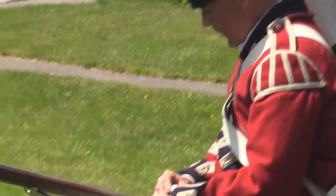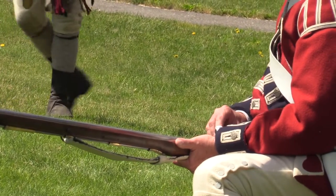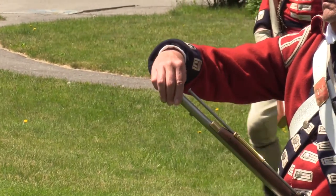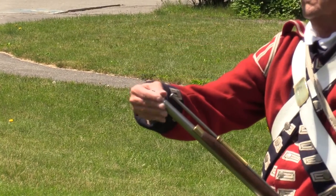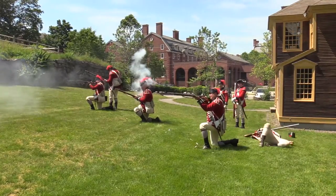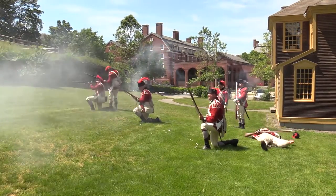Those lights and grenadiers were the ones who made the march to Lexington and Concord and continued to form the core of the British Army throughout the war. By 1778, most British soldiers were fighting as light infantry, with the actual lights and grenadiers separated into elite battalions.